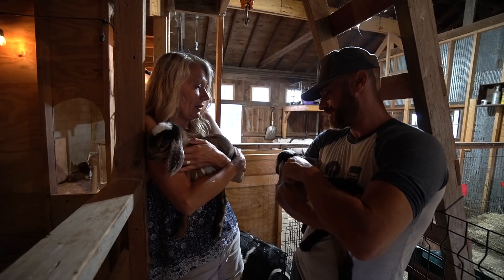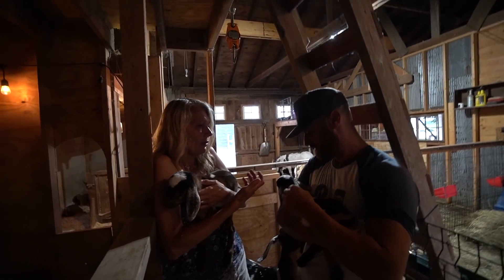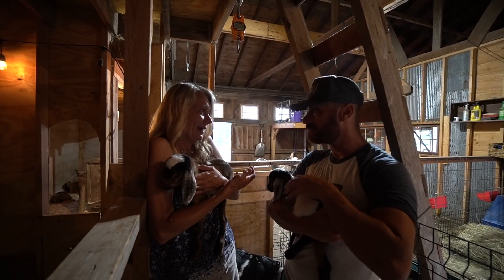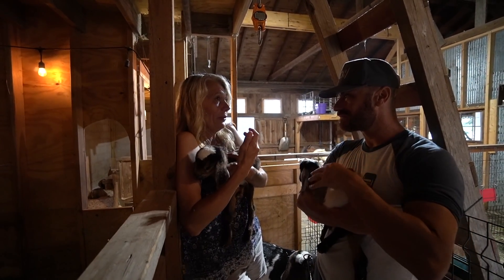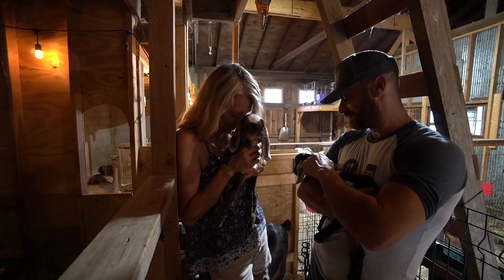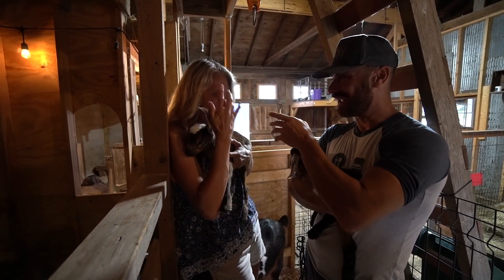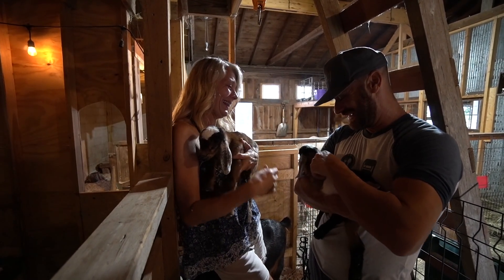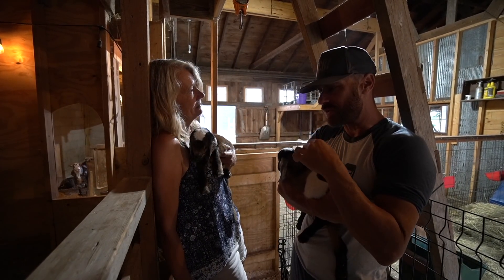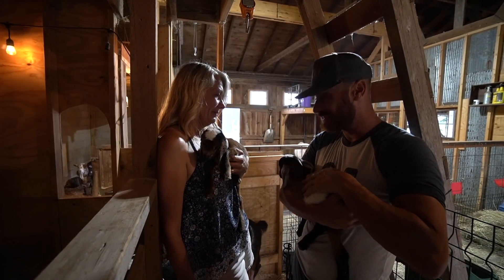People come out here for what we call goat cuddle times and they get to just spend time with them. You'll always find someone who closes their eyes and a goat will just lay down with them. It's not about a goat jumping on them or getting the perfect selfie — sometimes I'll see someone just put their face down and breathe on them. That's the cool spot. I think the connection you have with an animal is one of the purest, unspoken connections you can have on this earth.